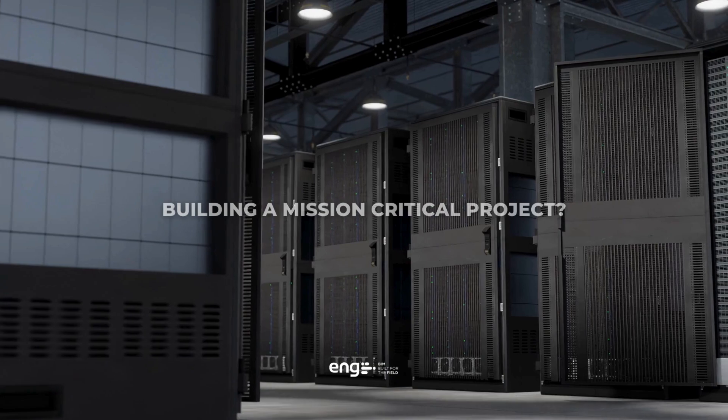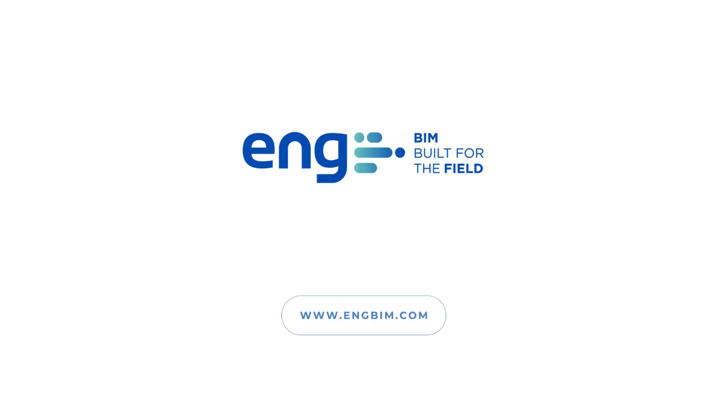Are you building a mission critical project? Take no chances. Contact ENG, the data center BIM company.